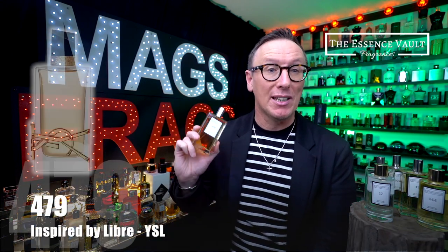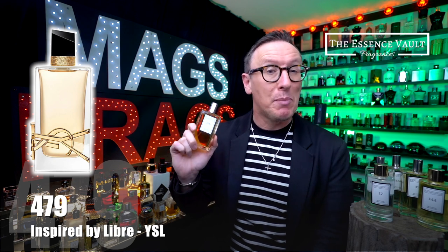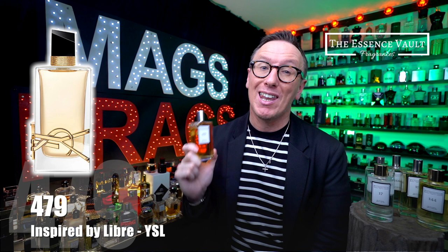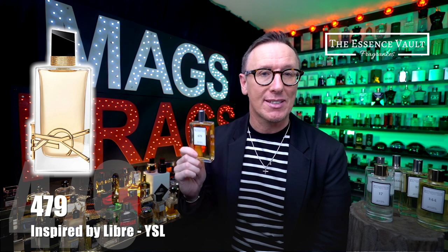The first one I'm going to talk about today is Essence Vault number 479, inspired by Libre from the house of Yves Saint Laurent. The top notes are petitgrain, black currant, lavender and mandarin orange. In the mid we've got orange blossom, lavender and jasmine. The base notes are musk, ambergris, cedar and Madagascan vanilla.